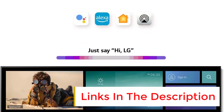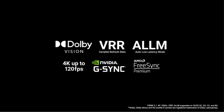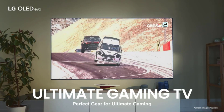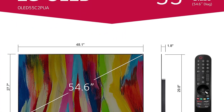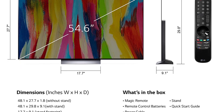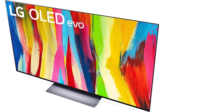Despite the panel size you pick, you'll get stunning image quality with inky blacks and vibrant colors. The panel itself doesn't get as bright as the one on the Samsung S95B, but there's still plenty to like. The LG C2 runs the company's custom webOS software, known as one of the best TV interfaces. It's easy to use and gives you access to pretty much all primary streaming services. The TV also has four HDMI 2.1 ports that support 4K at 120Hz output for next-gen console gaming.